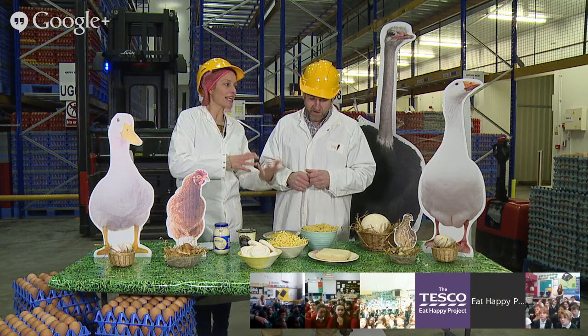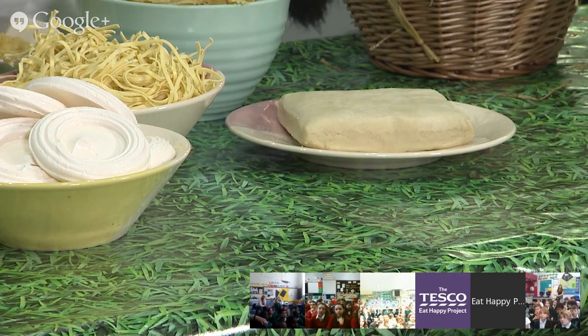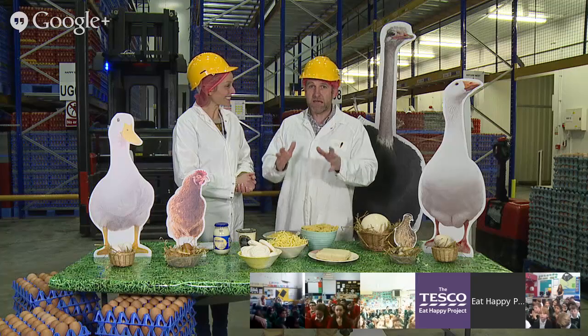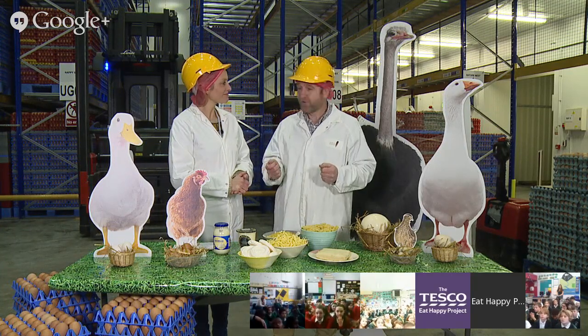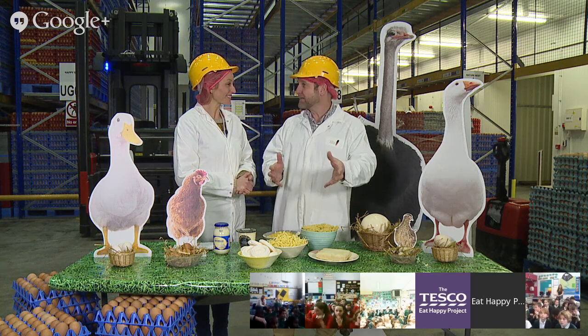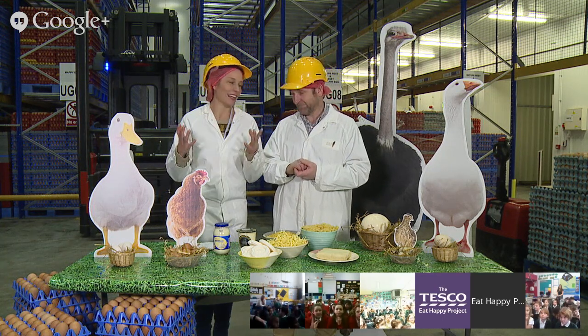And of course, pastry - we wouldn't be able to have our cakes and crumbles without it. Where would we be without pastry? If you're baking at home, JP always says: if you keep a dozen eggs in the fridge, you can make omelettes, have a fry up, bake something - they're just so versatile. There's always something you can cook!